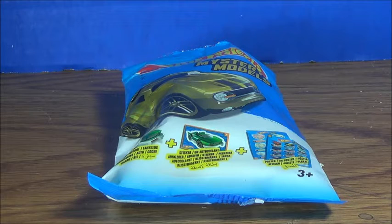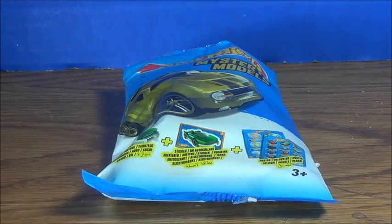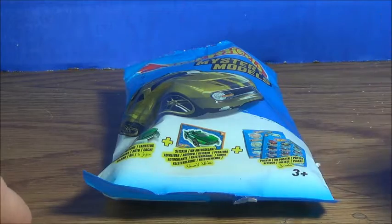Hello guys, what's up? I'm TulpBitDoom here doing a new video for you guys, and this time I'm just moving the camera a bit and taking a look at what's inside this Hot Wheels mystery model.